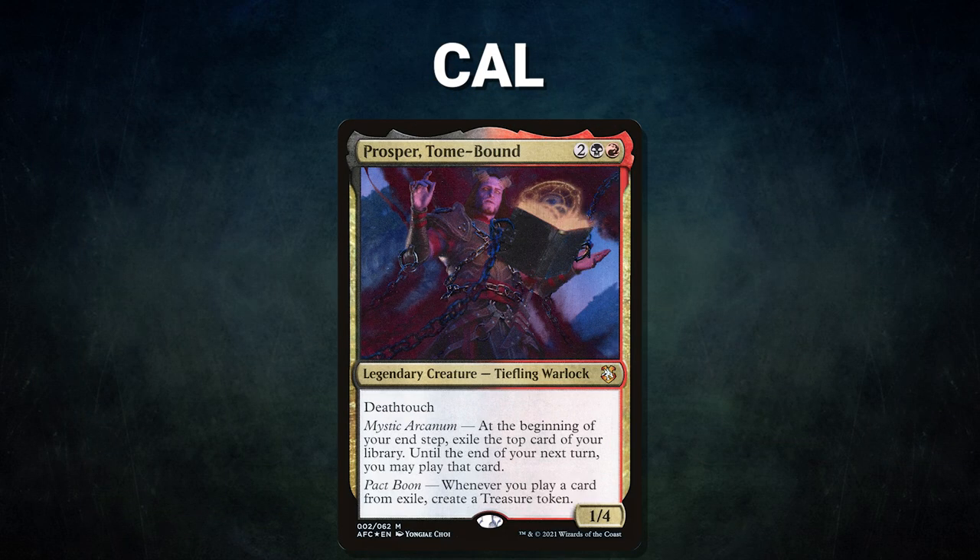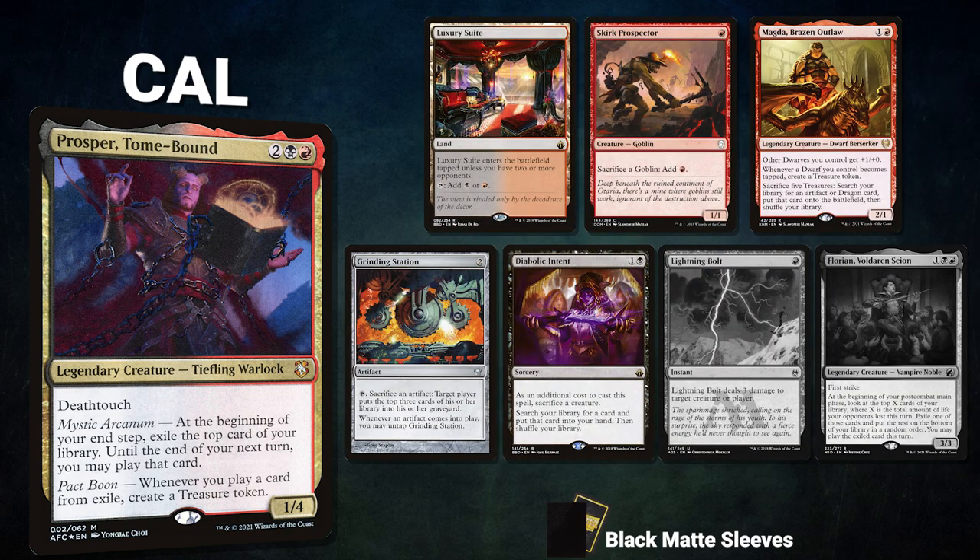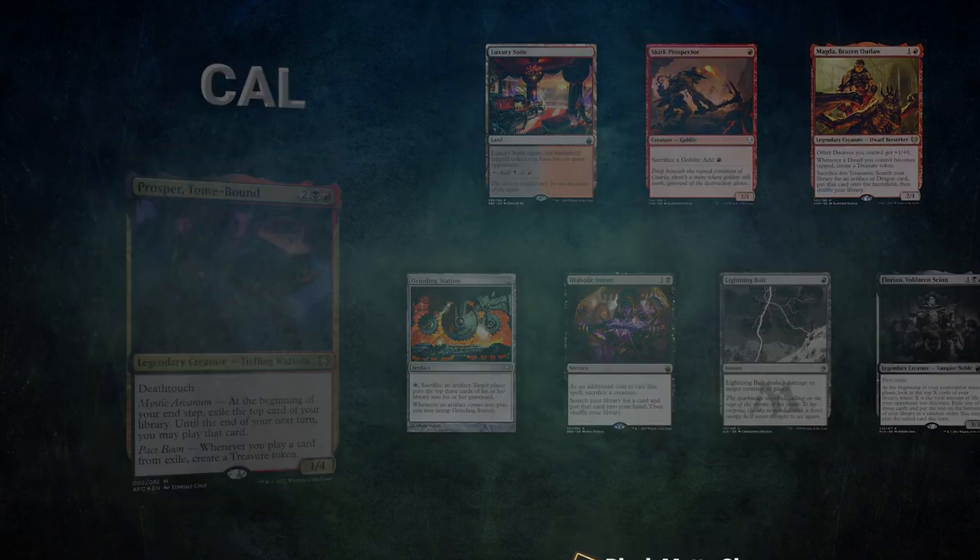Zach's opening hand contains a Lion's Eye Diamond, Mox Diamond, Mental Misstep, Otawara Soaring City, Arid Mesa, Gamble — and his London mulligan is a Mox Opal. Finally we have Cal piloting Prosper, Tome-Bound, a mid-range deck that relies on Prosper to draw cards and create treasures before winning with Dockside Extortionist combos. Cal's opening hand contains a Luxury Suite, Skirk Prospector, Magda Brazen Outlaw, Grinding Station, Diabolic Intent — and his London mulligans are Lightning Bolt and Florian, Voldaren Scion.